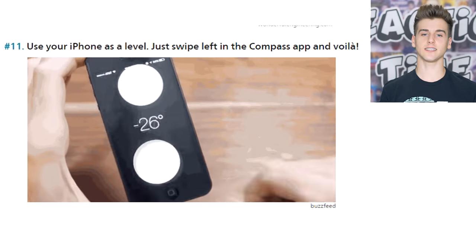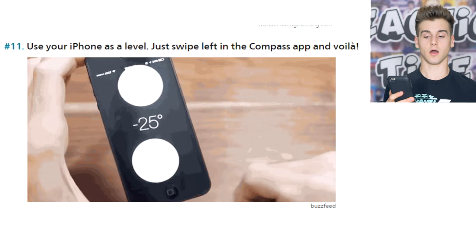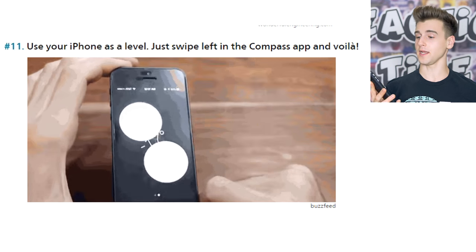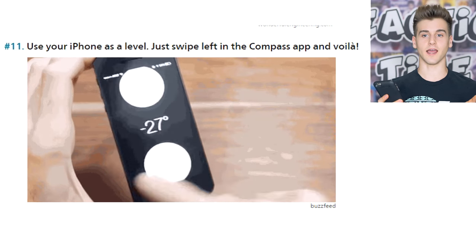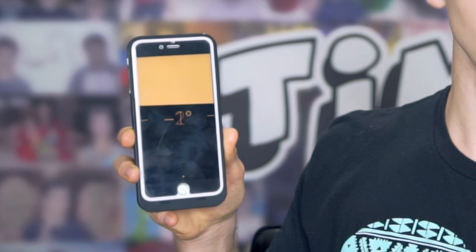This one says you can use your iPhone as a level — I did not know this one. I'm on the compass app right now, and it says if you swipe left you can use your iPhone as a level. It works, check this out! I did not know about this one at all.